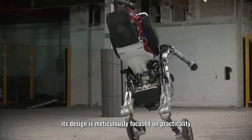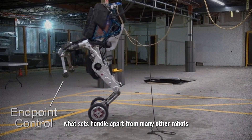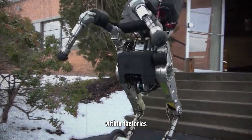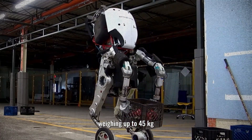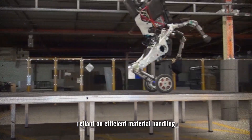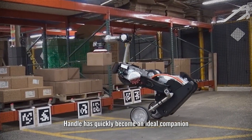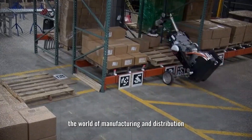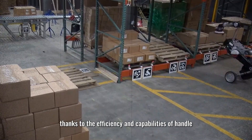Number 3: Handle. Handle, another impressive creation by Boston Dynamics, is a game changer in the world of logistics. Its design is focused on practicality and efficiency, using wheels over legs, making it perfect for navigating tight spaces within factories. It can pick, stack, and transport heavy boxes weighing up to 45 kilograms. With a remarkable 24-kilometer range and a two-wheel design, Handle has become an ideal companion for factory floors, providing a glimpse into the future of automated logistics.